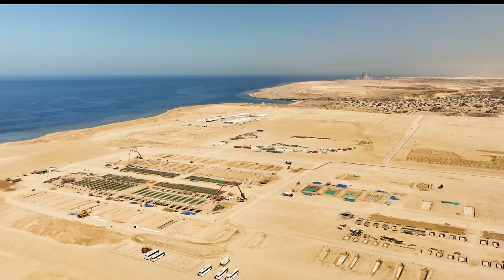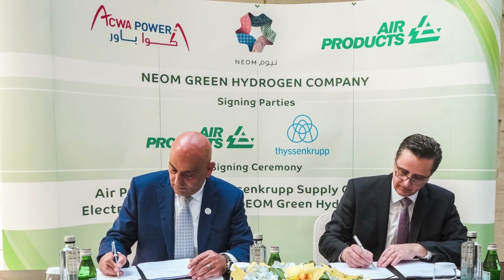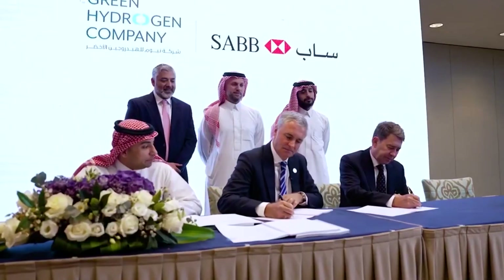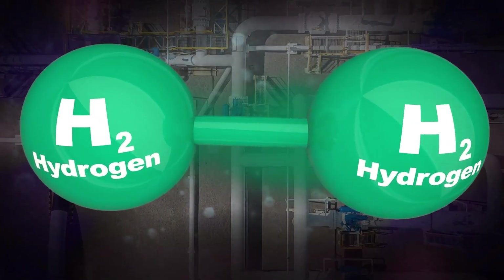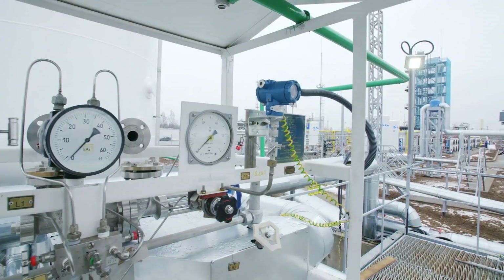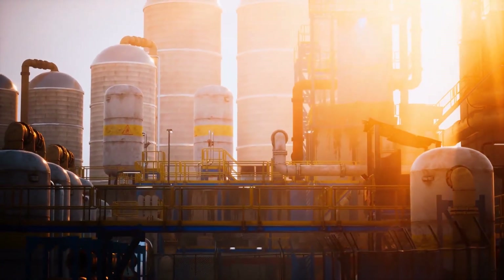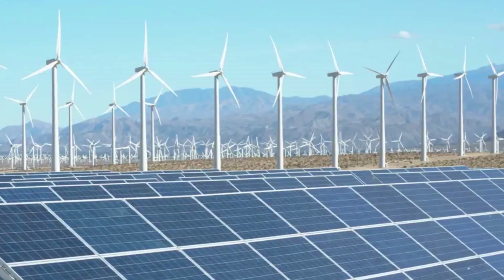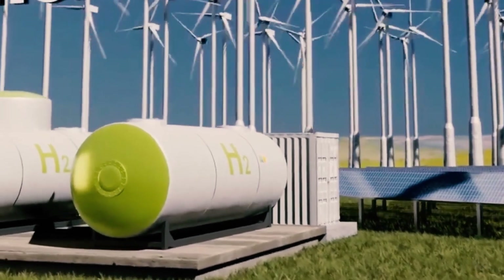The Neom Green Hydrogen Project isn't just about clean fuel — it's a strategic lever for Saudi Arabia's broader economic transformation, diversifying away from oil, building high-tech infrastructure, and capturing a first-mover advantage in the clean energy race. It also aligns with the Kingdom's Saudi Green Initiative, aiming to make Saudi Arabia a global sustainability hub while still leveraging its dominant oil position with parallel investments in blue hydrogen, carbon capture, and mining critical minerals.